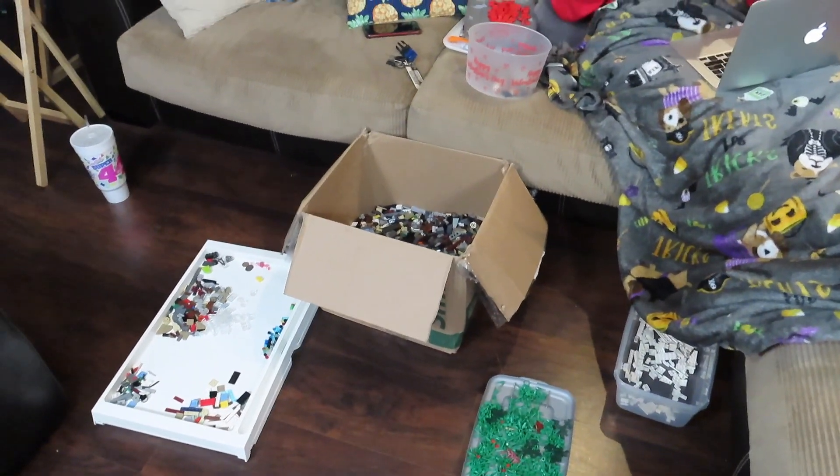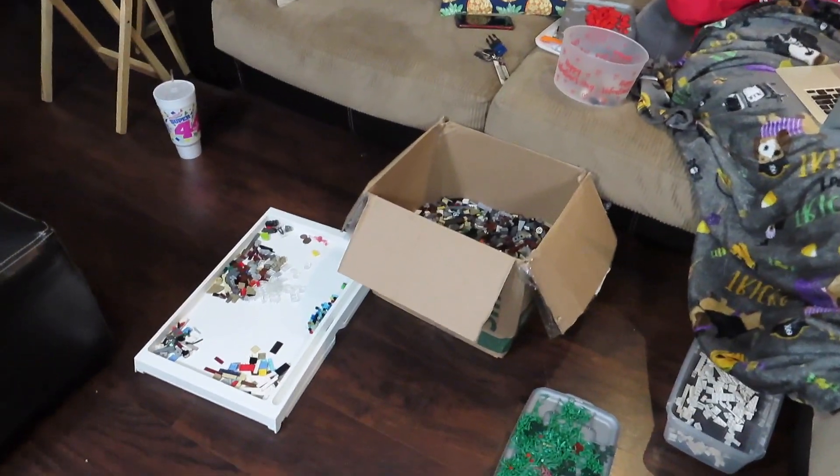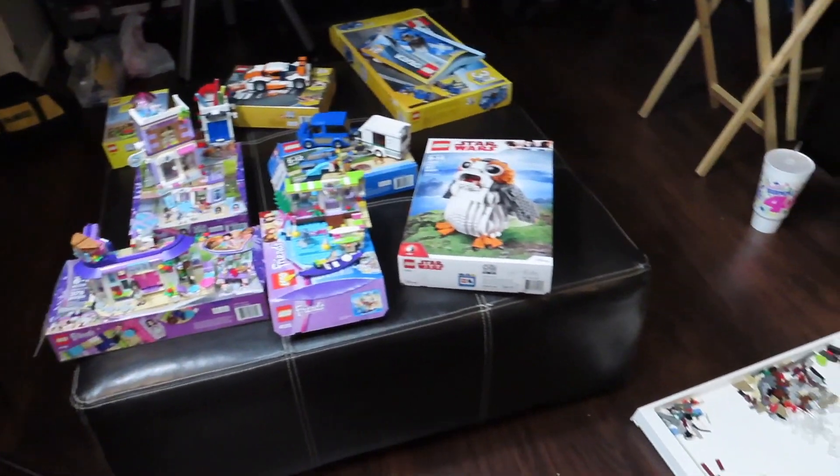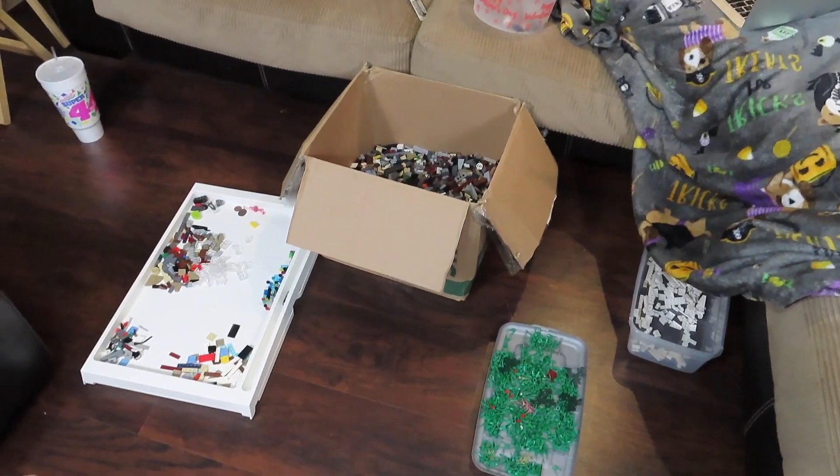Welcome back to the Break Bin, guys. Today we're gonna be doing just a little bit of stuff around the studio. We have to find spots for all of those sets. I'm busy sorting out this lot of Legos.